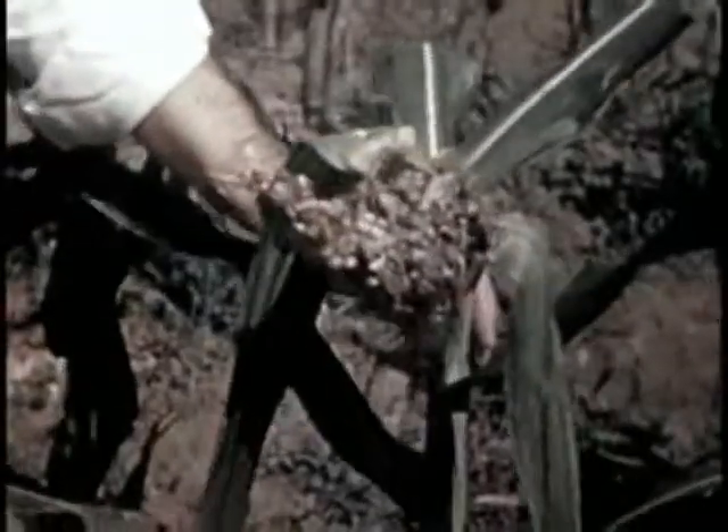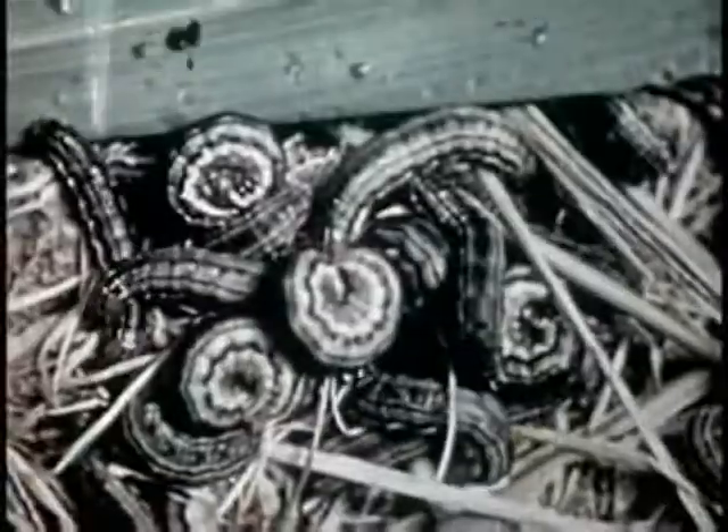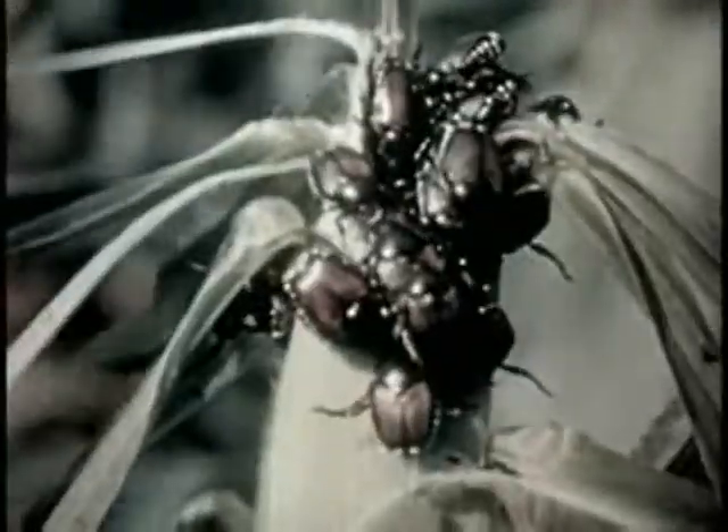Now the pests begin to work. Smut, worm, beetle, blight, bugs, hoppers.